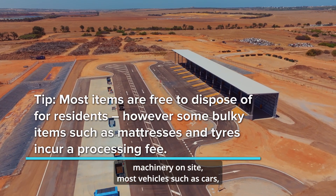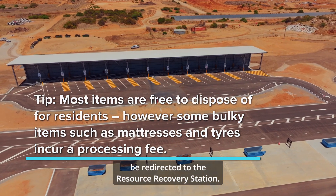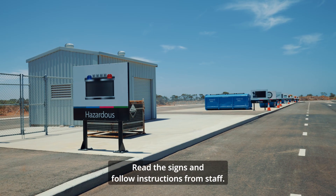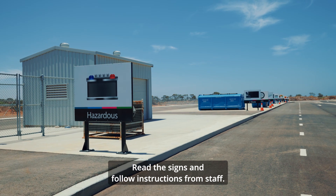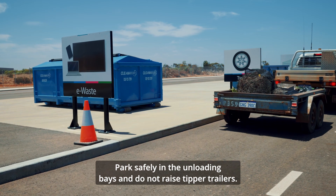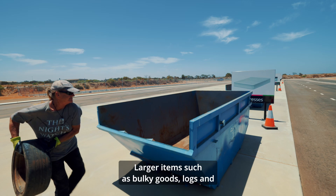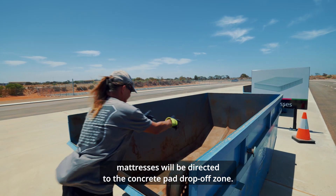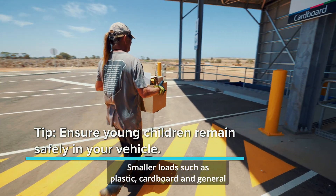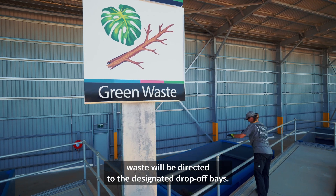Be prepared to uncover your load for spot checks. To keep you safe from the heavy machinery on site, most vehicles such as cars, utes, trailers and medium rigid vehicles will be redirected to the Resource Recovery Station. Read the signs and follow instructions from staff. Park safely in the unloading bays and do not raise tipper trailers. Larger items such as bulky goods, logs and mattresses will be directed to the concrete pad drop off zone. Smaller loads such as plastic, cardboard and general waste will be directed to the designated drop off bays.